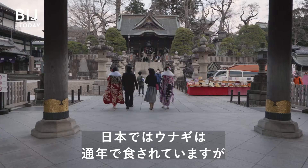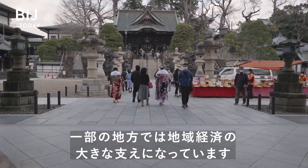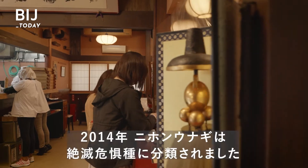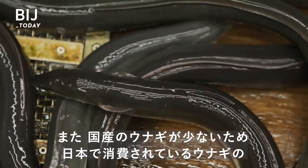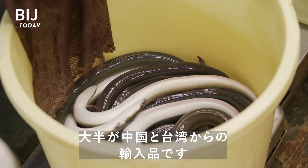In Japan, eels are eaten year-round, but consumption peaks in the summer, and it's become a big part of some local economies. But the high demand has caused concern. In 2014, Japanese eels were classified as endangered. And because of low domestic catch, the majority of eels eaten in Japan are imported from China and Taiwan.